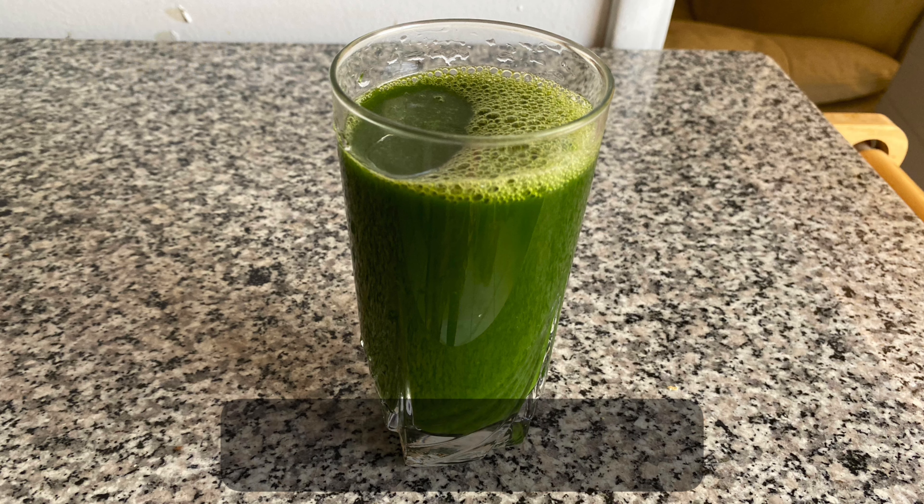Carrots, spinach, and wheatgrass juice are very good for digestion and help clean the bowels. If you have tried any other remedy for constipation that has helped you, share it with us in the comments below.